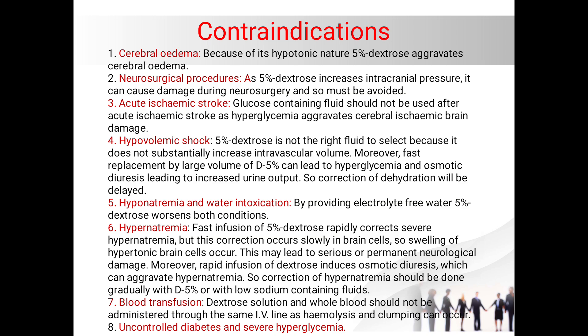In all patients with hyponatremia or water intoxication, we should avoid five percent dextrose because it will worsen both conditions. Also, in hypernatremia, rapid correction should be avoided with five percent dextrose, because rapid infusion corrects severe hypernatremia in the blood but this correction occurs slowly in brain cells, causing swelling of hypertonic brain cells, which may lead to serious or permanent neurological damage. Moreover, rapid infusion of dextrose induces osmotic diuresis, which can aggravate hypernatremia. Therefore, correction of hypernatremia should be done gradually with dextrose five percent or with low-sodium-containing fluids.